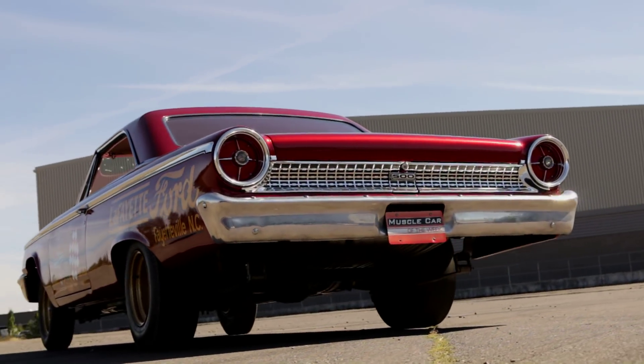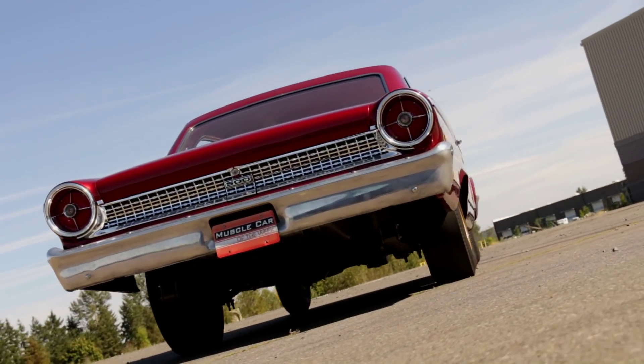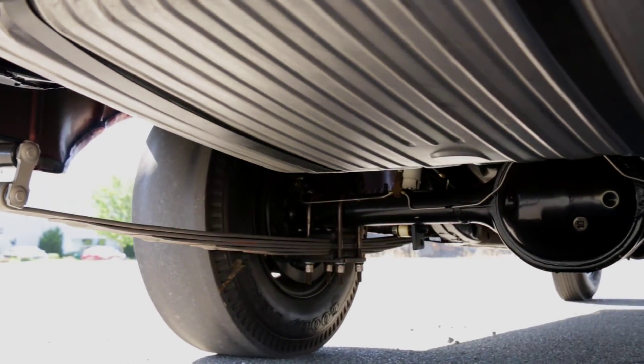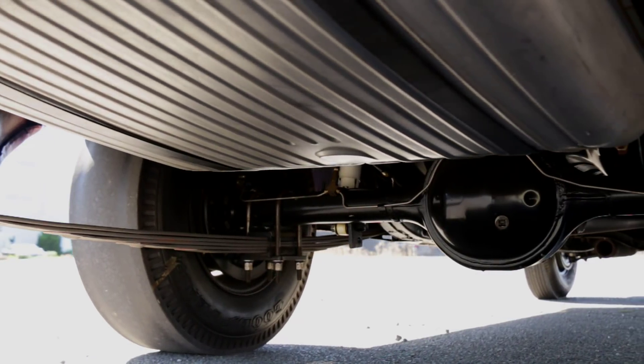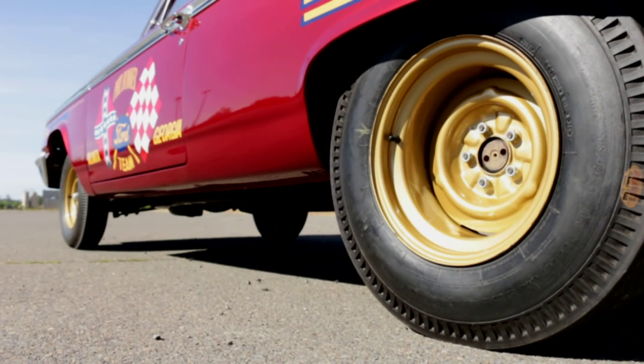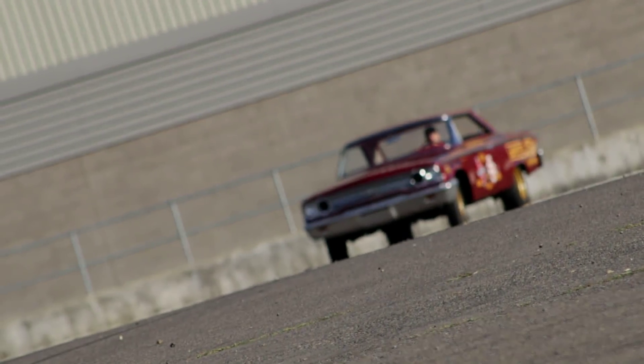A heavy-duty clutch bolts the 427 to the aluminum-housing BorgWarner T10 4-speed transmission, and the leaf-spring rear suspension holds a Ford 9-inch axle stuffed with 4.11 gears. 15-inch drag slicks grab the track as the big Ford twists and squats on launch. The result? Low to mid-12-second quarter mile times, pushing 120 miles an hour.